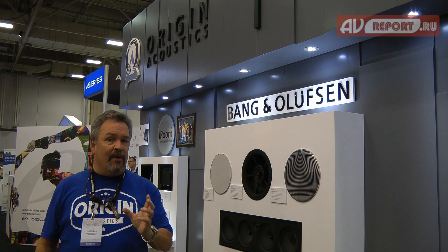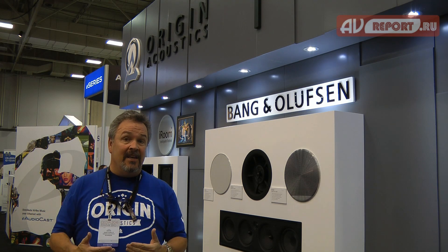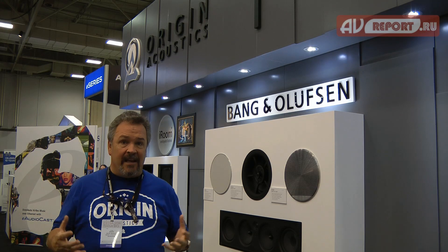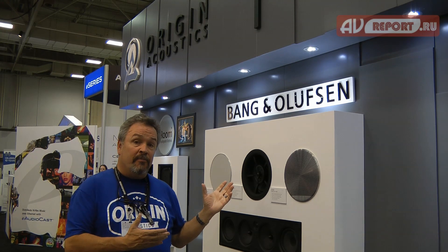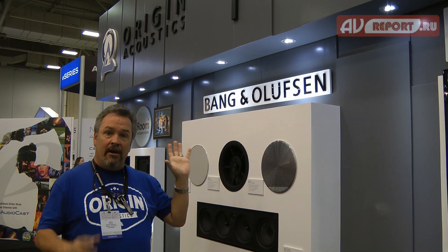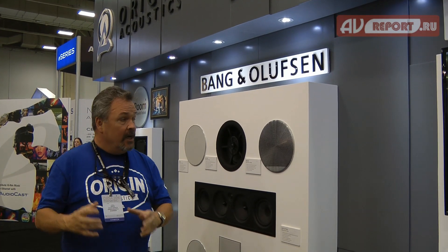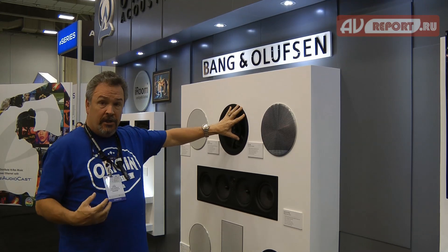Bang & Olufsen is an iconic brand in our industry, and they came to us specifically because they knew this team was responsible for creating the original in-wall and in-ceiling loudspeakers. We have now co-branded a product with them, specifically so they have the ability to install these in their actual branded store. These individual loudspeakers were designed for Bang & Olufsen by Origin Acoustics.